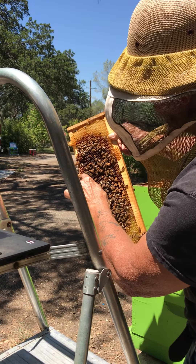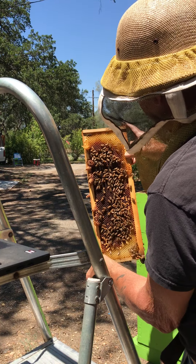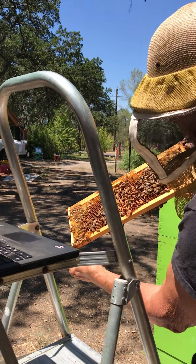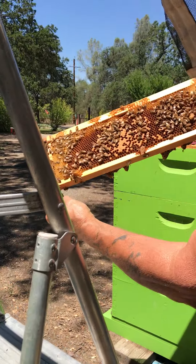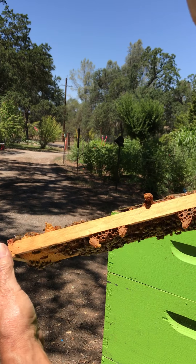These little protrusions right here are queen cells. This hive has obviously had a swarm at some point in time and replaced their queen. And here are more bees on this side — baby bees everywhere. I can actually expect to see my queen around here somewhere. These are capped queen cells.